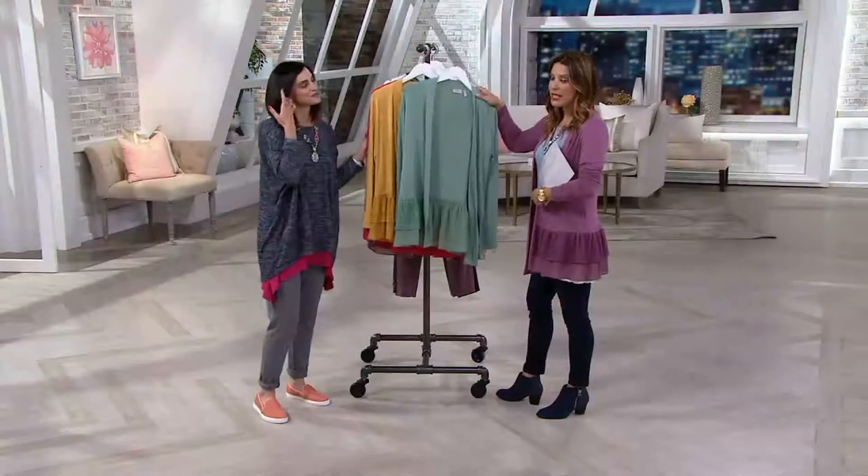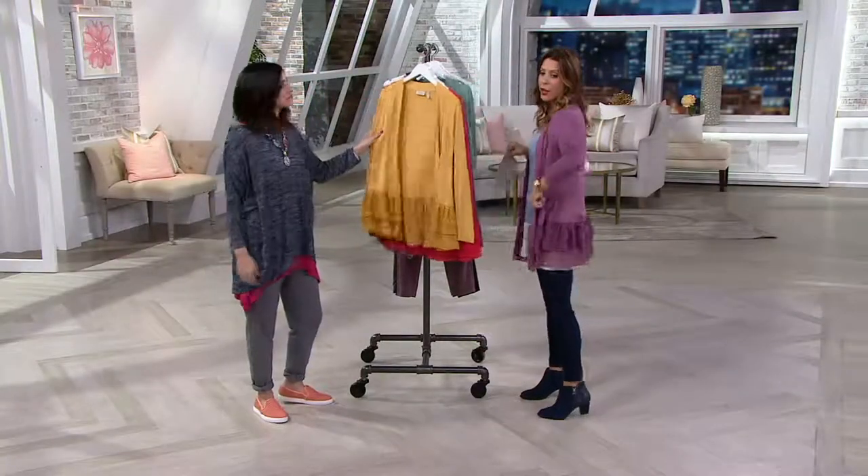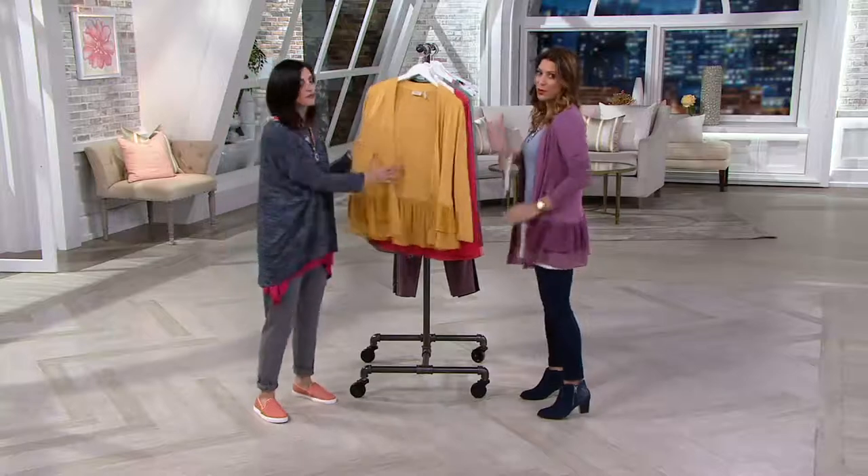Yeah, that's the thing — if you picked up the tank, which is a little bit longer also, you'll be able to see a pop of color through your chiffon. You will. Really, really pretty.